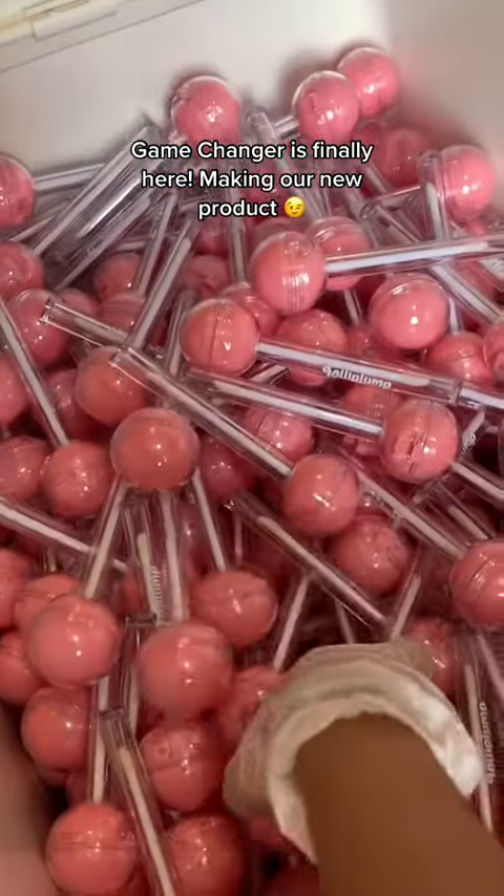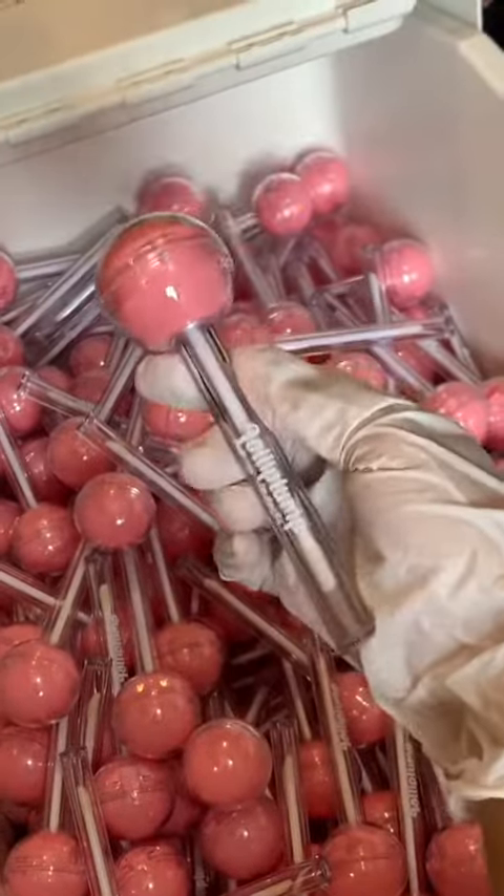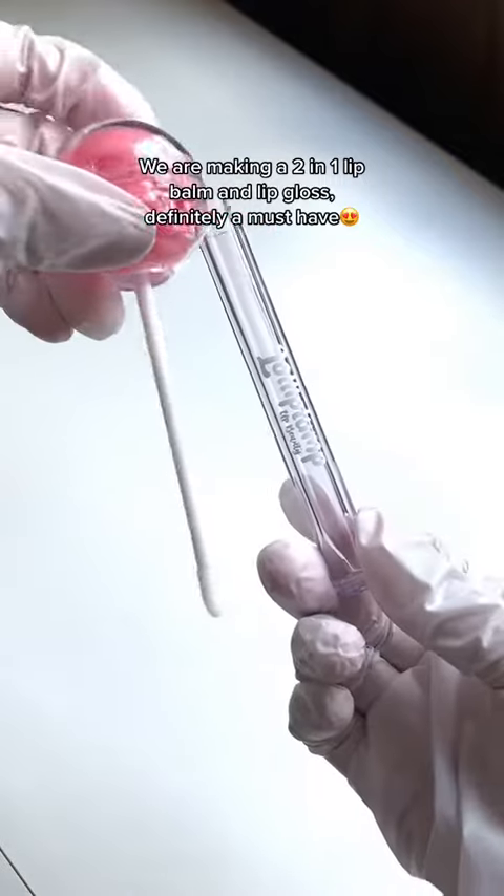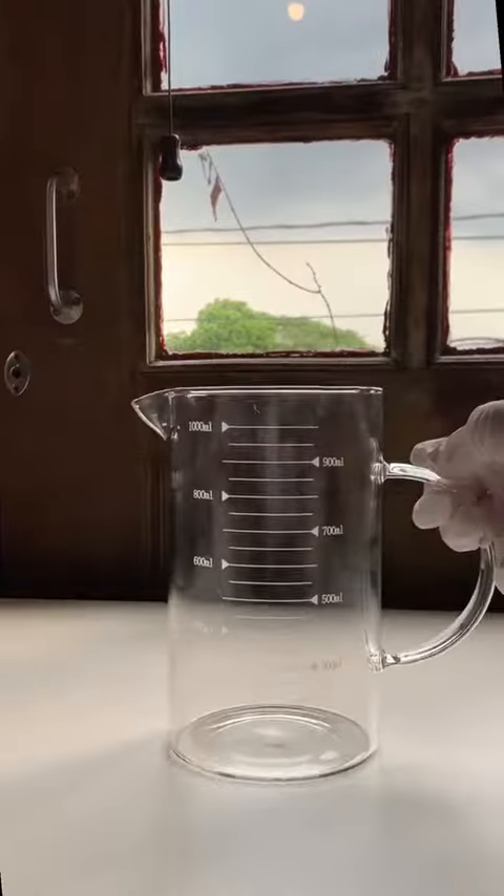Game changer is finally here! We are making our new product — a lip balm and lip gloss in one, definitely a must-have! A lip care that can make your lips healthy!